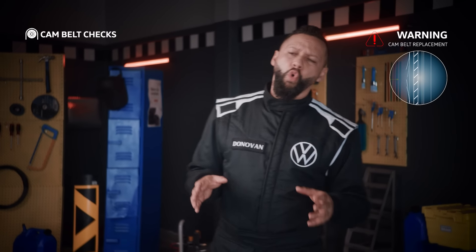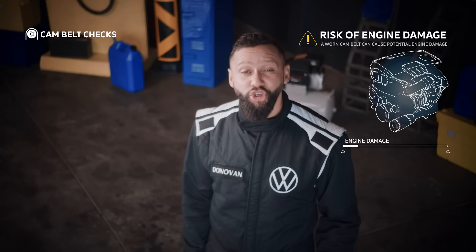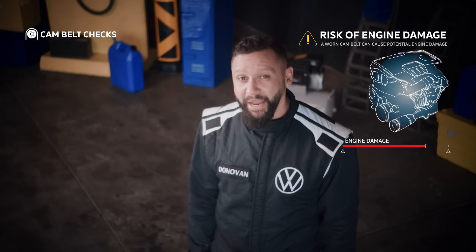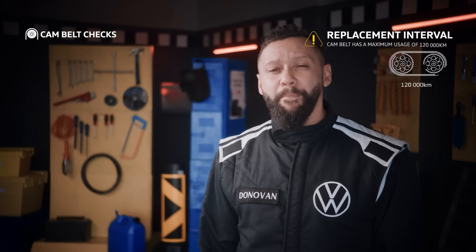Do you know what happens when an old or worn cam belt fails in your Volkswagen? A cam what now? The cam belt. I mean, it doesn't sound great. No, there's a huge risk of engine damage which may lead to costly repairs or even complete engine replacement.